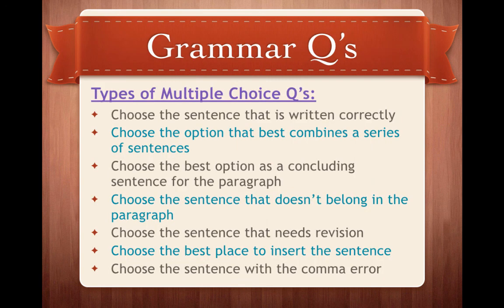Moving on to the grammar and sentence structure questions. These questions will be in multiple choice form on the OSSLT, and these are the types you'll get: choose a sentence that is written correctly; choose the option that best combines a series of sentences; choose the best option as a concluding sentence for the paragraph; choose a sentence that doesn't belong in the paragraph; choose a sentence that needs revision; choose the place to insert the sentence; and choose a sentence with a comma error.